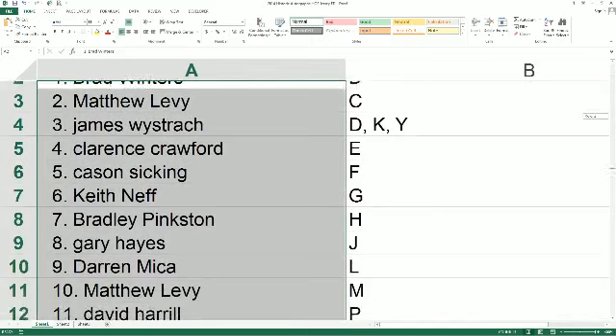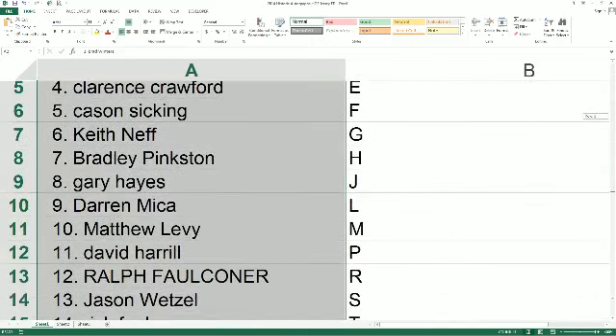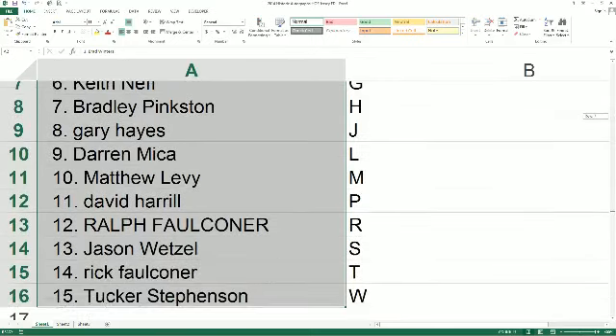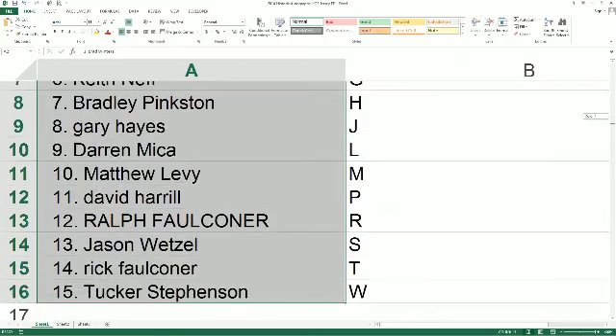Butch C., you've got E. Kaysen with F. Keith N., G. Brad P., you've got H. Gary H. with J. Darren M., you've got L. Matt L., you've got M. David H., P. Ralph F., you've got R. Jason W. with S. Rick F., you've got T. And Tucker S. with W.